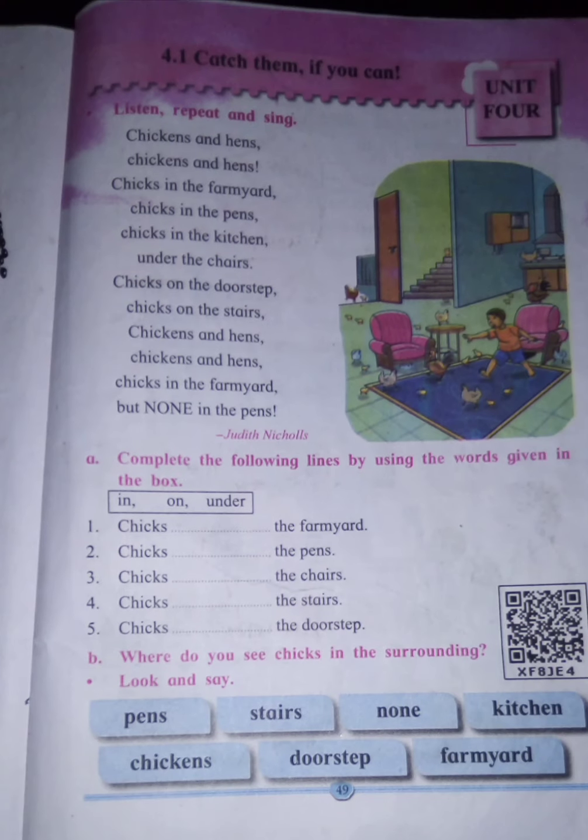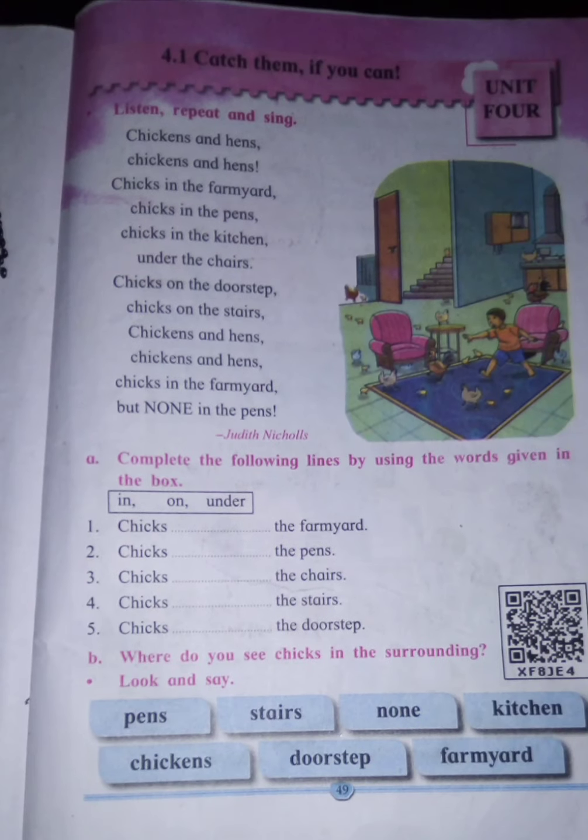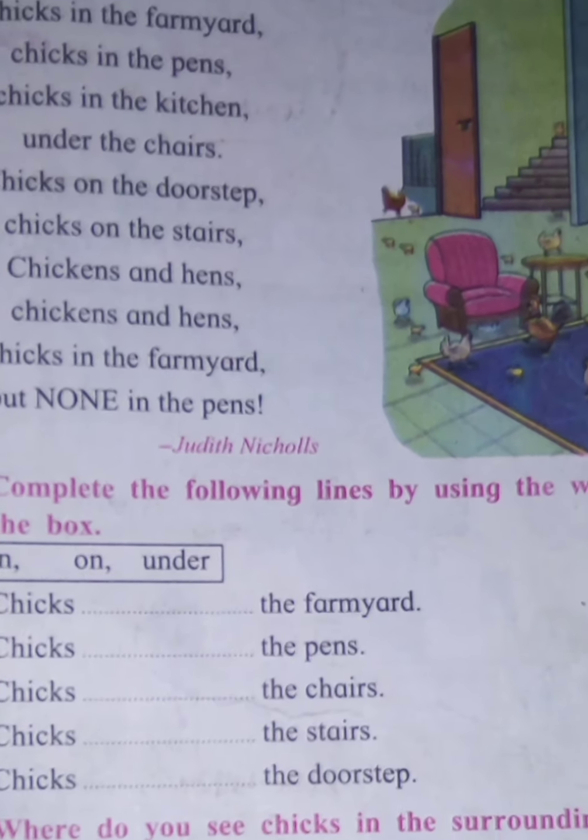So let's see what this poem is about. This is a poem that talks mostly about prepositions.